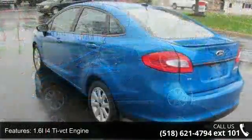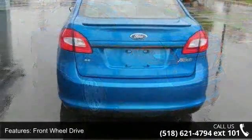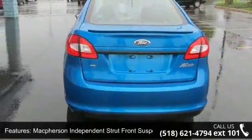Easy fuel capless fuel filler, aluminum spare wheel, 3-bar chrome grille, quad beam halogen headlamps, and solar tinted acoustic glass.